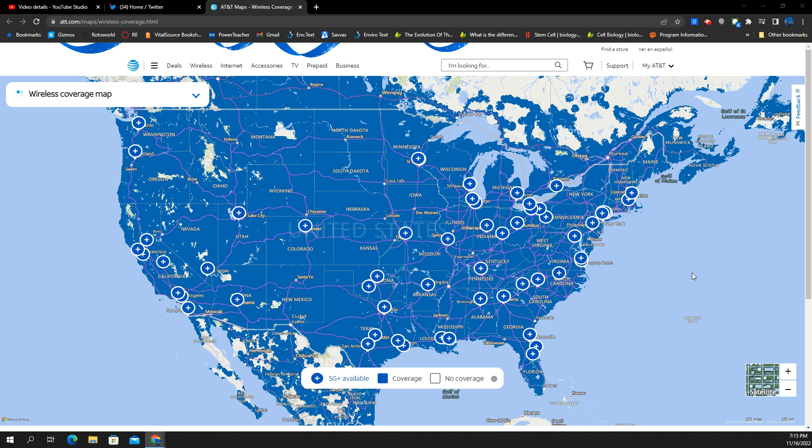5G Plus — this is the N77C band for AT&T. This will also include their DoD spectrum as well, because it's basically a two-part band. You've got the upper band, which is 3700 — that's C-band. And then you have the lower band, 3450 — that's the DoD. Together, collectively, they make N77.